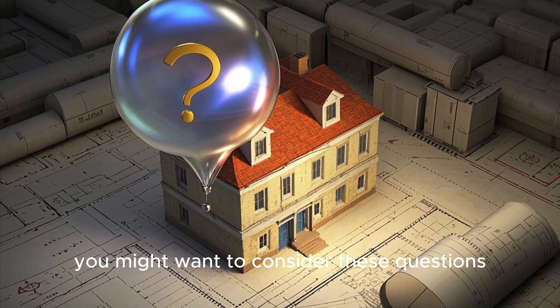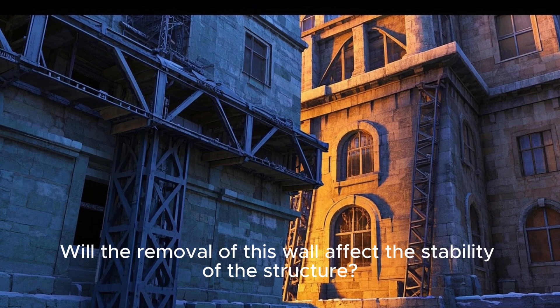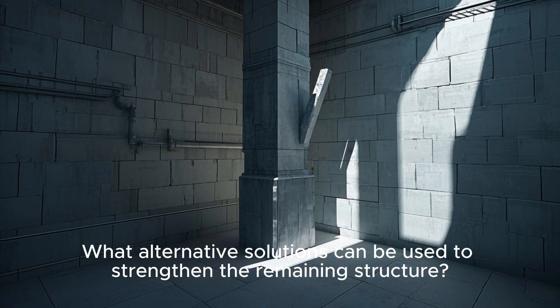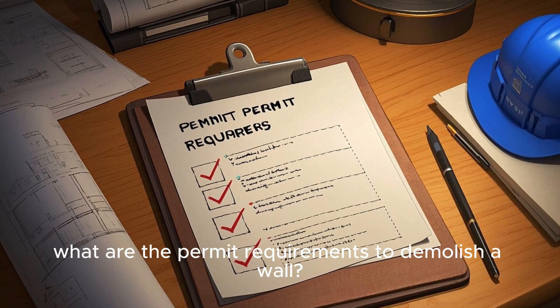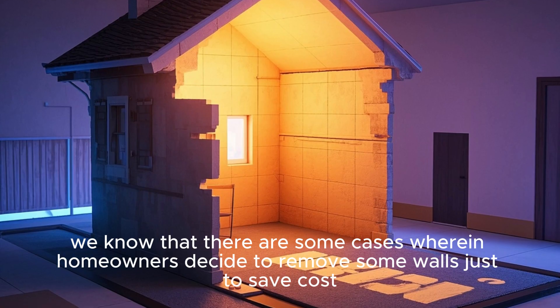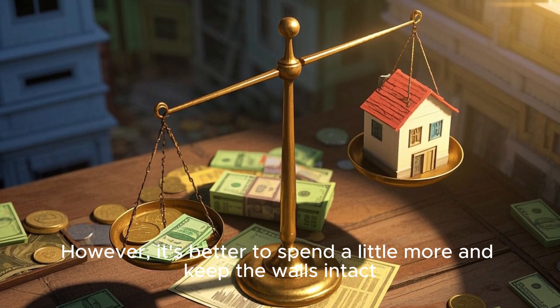In case you want to remove a wall, consider these questions: Is it a load-bearing wall? Will its removal affect the stability of the structure? What alternative solutions can strengthen the remaining structure? Can you add a column to replace the removed wall? And what are the permit requirements to demolish a wall? We know some homeowners remove walls to save cost, but it's better to spend a little more and keep the walls intact.